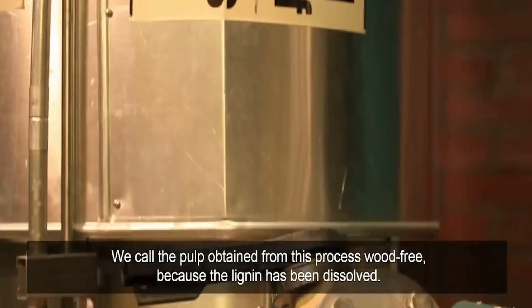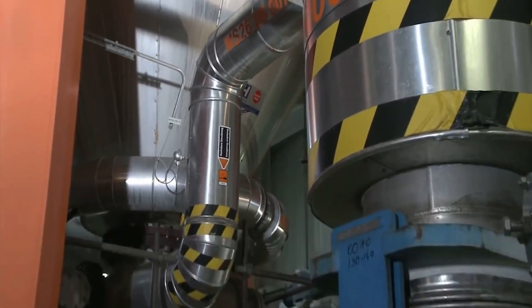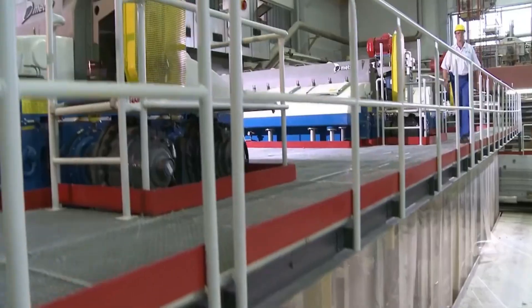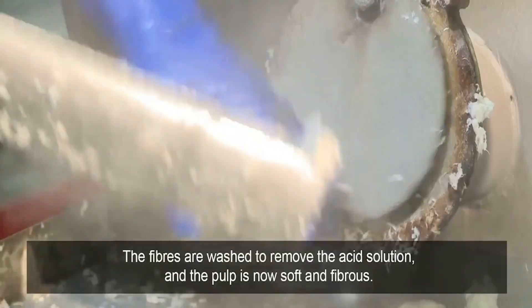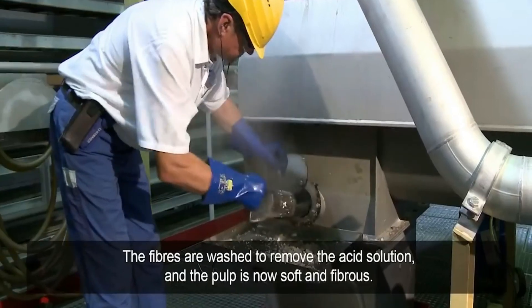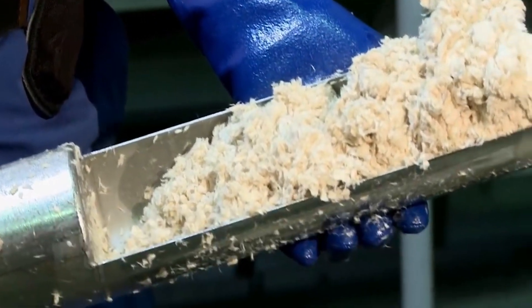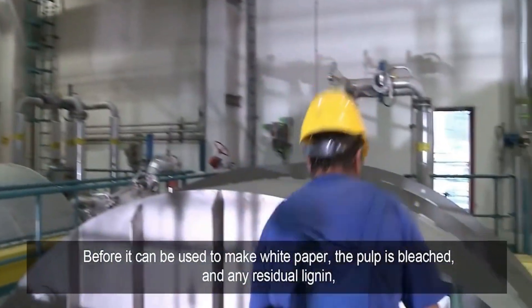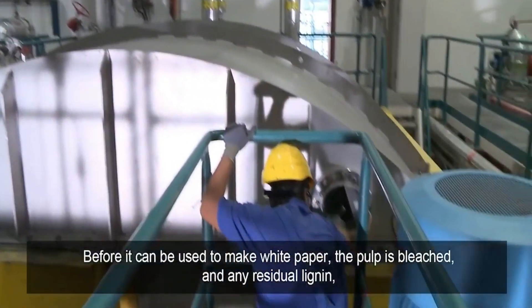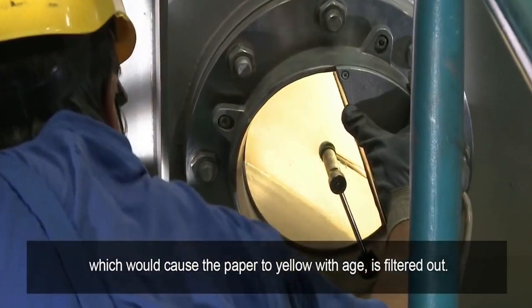We call the pulp obtained from this process wood-free, because the lignin has been dissolved. The fibers are washed to remove the acid solution, and the pulp is now soft and fibrous. Before it can be used to make white paper, the pulp is bleached, and any residual lignin, which would cause the paper to yellow with age, is filtered out.